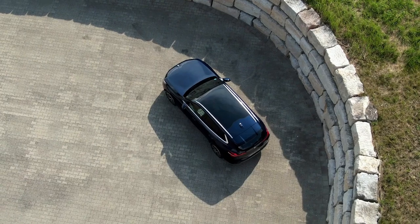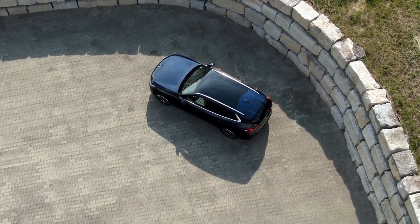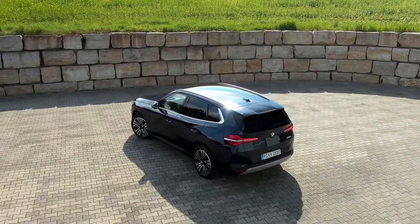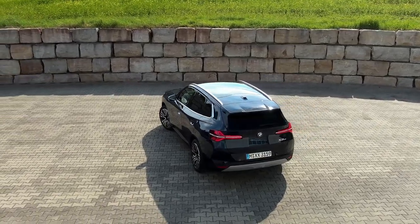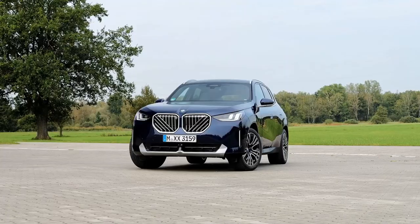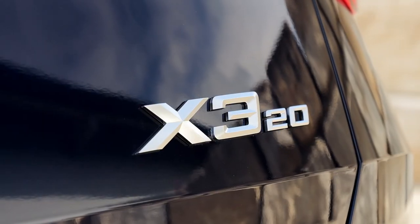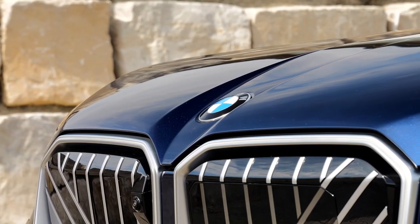This is the all-new 2025 BMW X3 — the new mild hybrid version, the xDrive 20. This version of the X3 is not available in the US; the base X3 in the US is the xDrive 30, which uses a more powerful version of the same powertrain. Here, there's a turbocharged 2.0 four-cylinder engine making 190 horsepower, paired with all-wheel drive and an eight-speed automatic transmission.